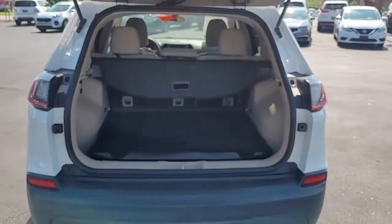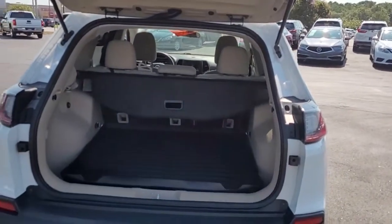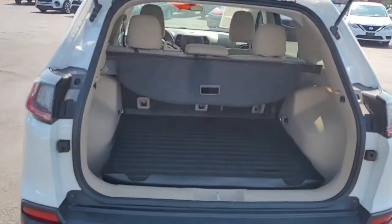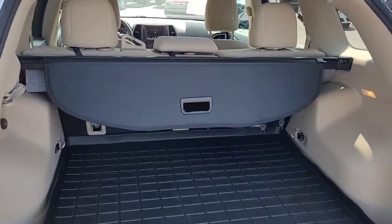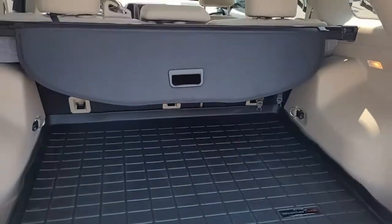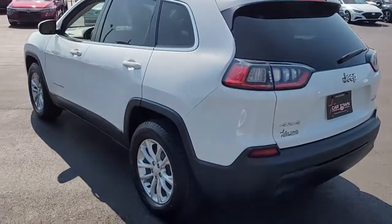Opening up the rear tailgate, you can see the kind of cargo space you have and that it has a cargo cover as well, which comes in handy when concealing personal items. The back seats will also lay down if you need more room. You've got a 60-40 split there — that way you can lay down one side or the other, or both, depending on your needs.